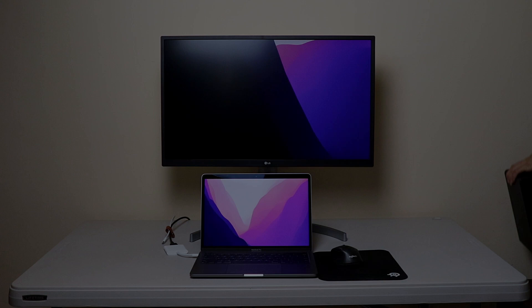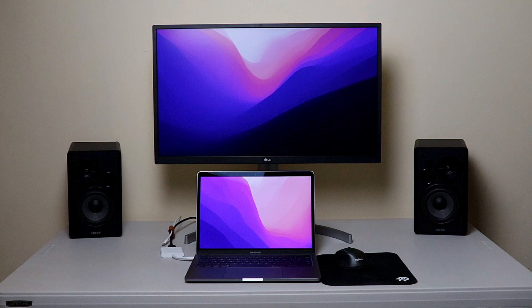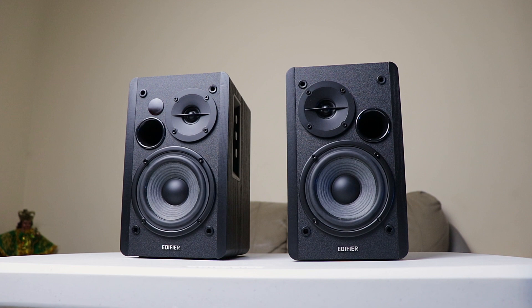I like high quality audio, so I bought a pair of good bookshelf speakers — and I might have underestimated the benefits of having good quality speakers. Music is much more energizing, and meetings and videos are so clear and understandable.